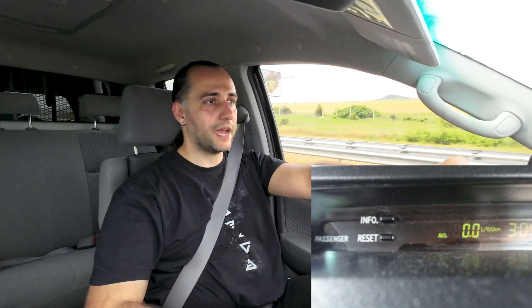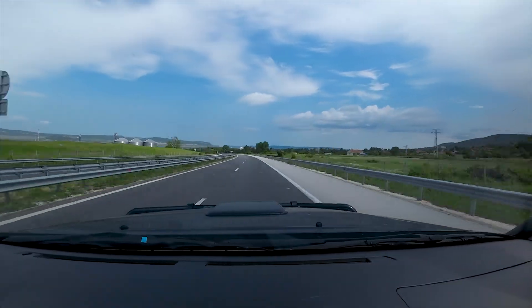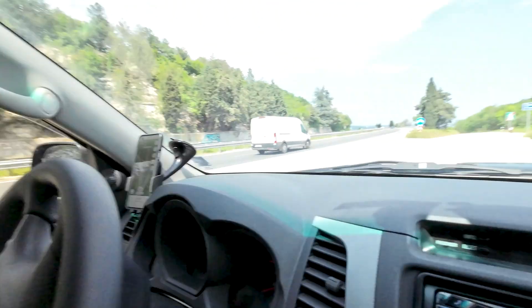Apart from power and speed, we should also see an improvement in fuel economy. To measure that, I'll reset the averages on the computer and drive 20 kilometers on this stretch of highway at cruising speeds, trying to maintain a steady pace, then check the fuel economy. After the cleaning procedure, I'll drive the same stretch under the same conditions and compare. I just completed the course, and my fuel economy on this stretch is exactly 10 liters per 100 kilometers.